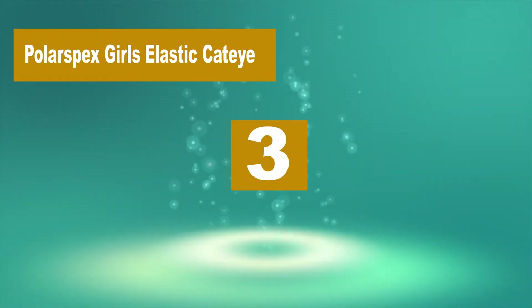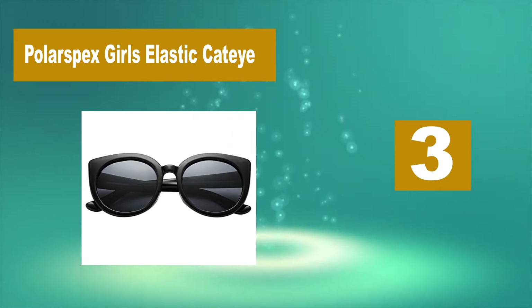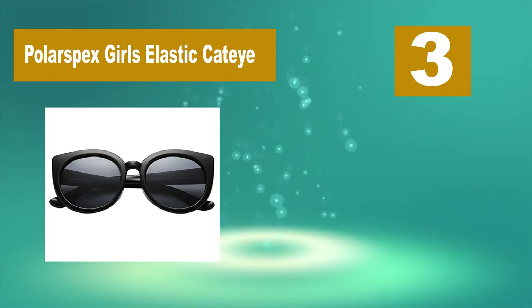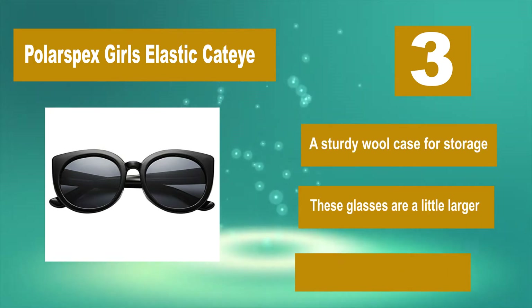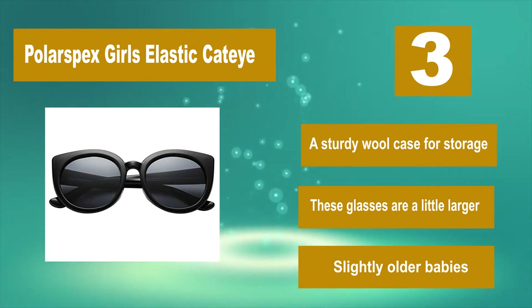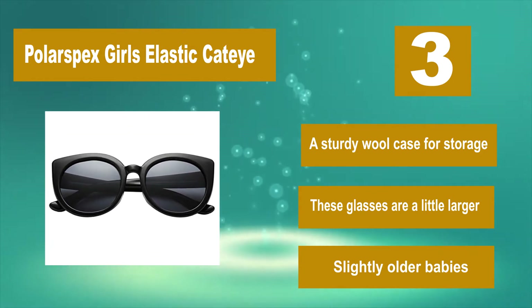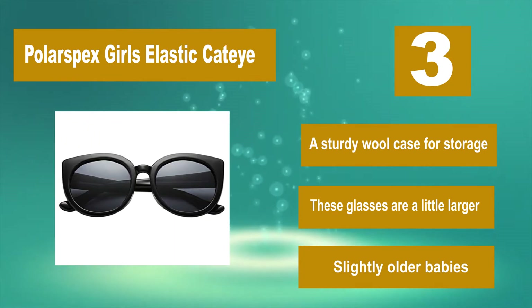Number 3: Polar Specs Girls Elastic Cat Eye. These come polarized to protect your baby from glare. Pick from a ton of colors including black, gray, coral, pink, purple, red, blue, and white. Each pair of BPA-free glasses includes a sturdy wool case for storage. These glasses are a little larger, suited for slightly older babies.